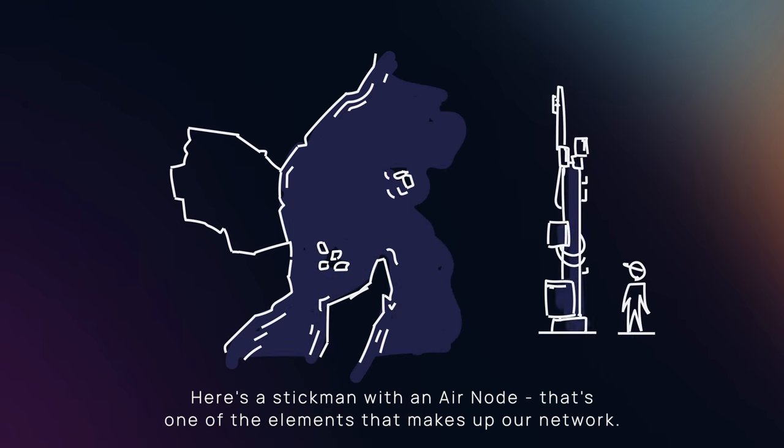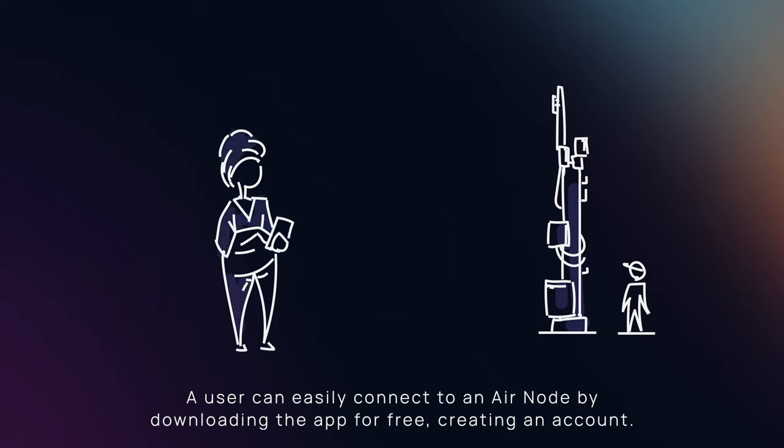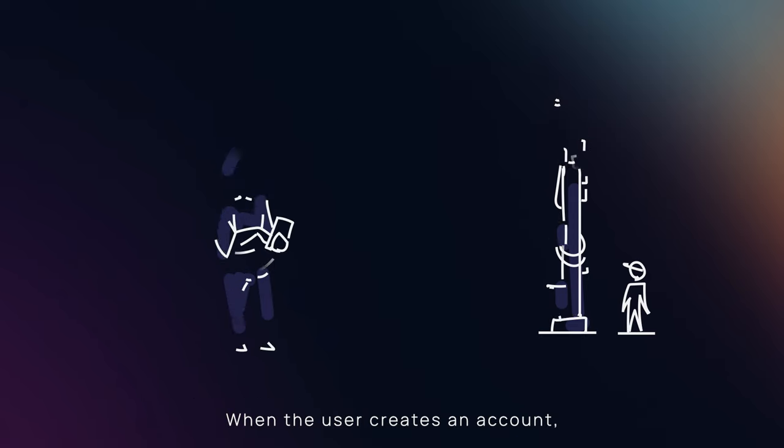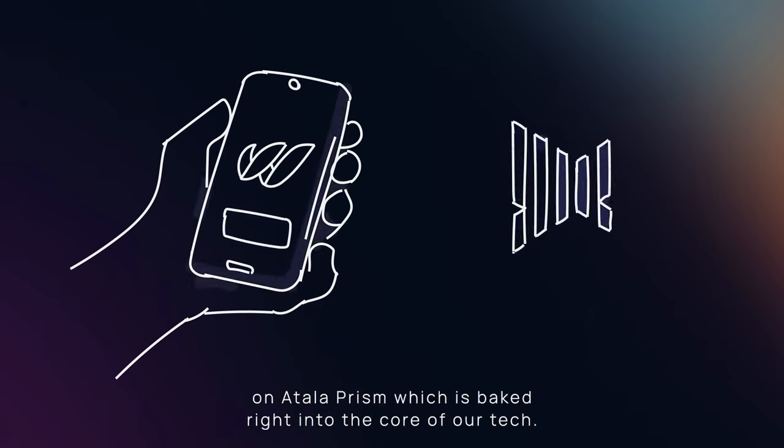Here's a stick man with an airnode — that's one of the elements that makes up our network. A user can easily connect to an airnode by downloading the app for free and creating an account. When the user creates an account, they're also creating a self-governed digital ID on Atala Prism, which is baked right into the core of our tech.